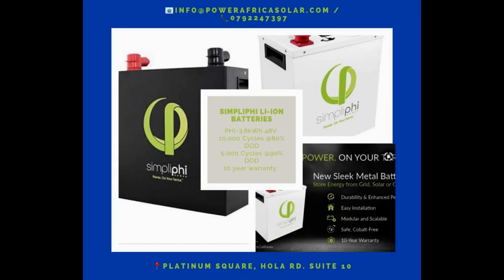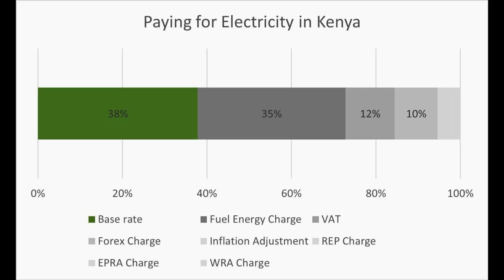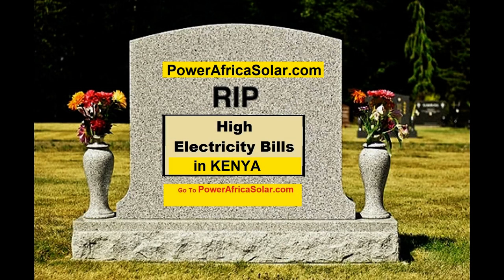What happens when it's cloudy or rainy? Solar panels will still generate some electricity even on cloudy or rainy days, but the amount of electricity produced will be less than on sunny days. Most solar panel systems in Kenya are designed to automatically adjust to changing weather conditions and continue to produce electricity even on cloudy or rainy days. Contact us to help you size a solar system for your property in Kenya.